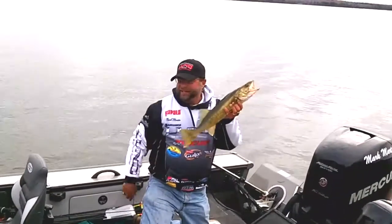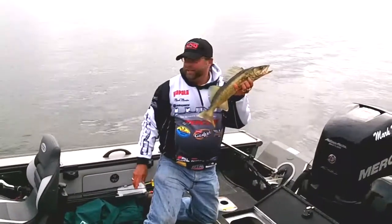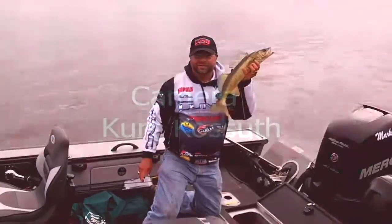So anybody that wants to go and have a test ride, go to your local Lund Mercury dealer, ask them for a test ride, and get out and catch some fish like this.